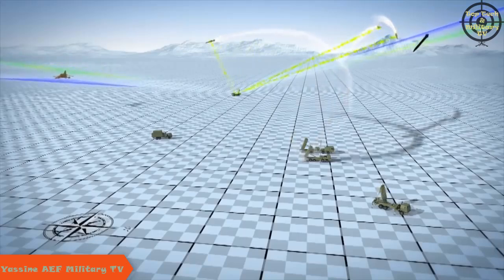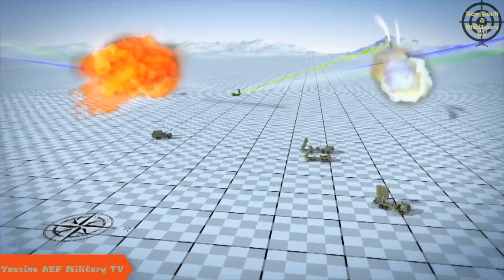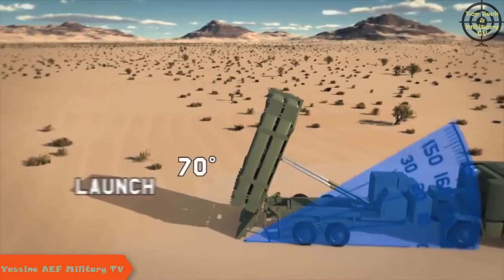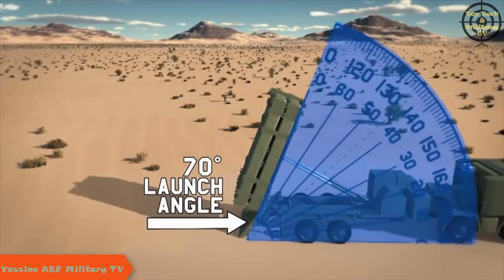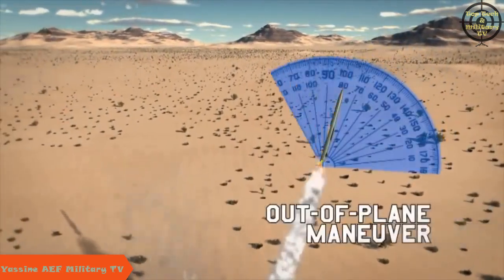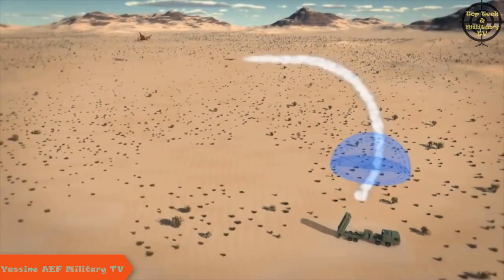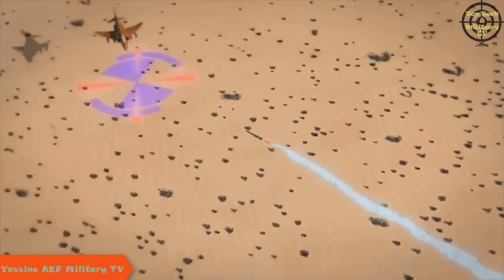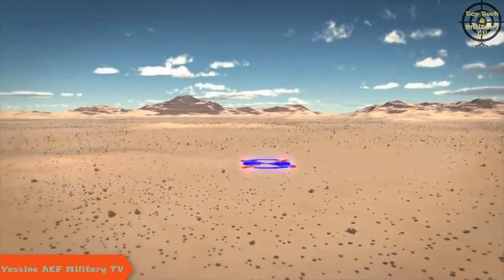The MFCR will establish uplink/downlink connections with each missile and guide them to intercept. During the first seconds of flight, the PAC-3 MSE may need to execute MEADS' unique initial turn algorithms. From the 70-degree launch angle, the missile performs a significant out-of-plane maneuver that supports the 360-degree capability of the MEADS weapon system. The missiles will intercept and destroy the inbound targets at planned intercept points well away from the MEADS battle element.